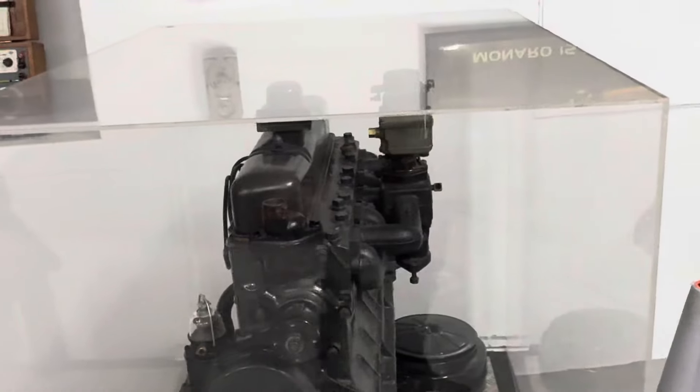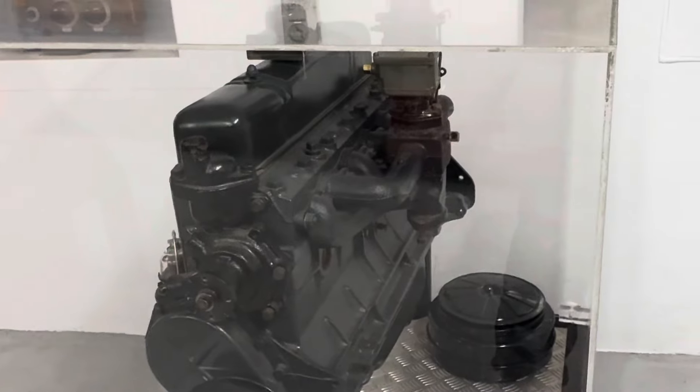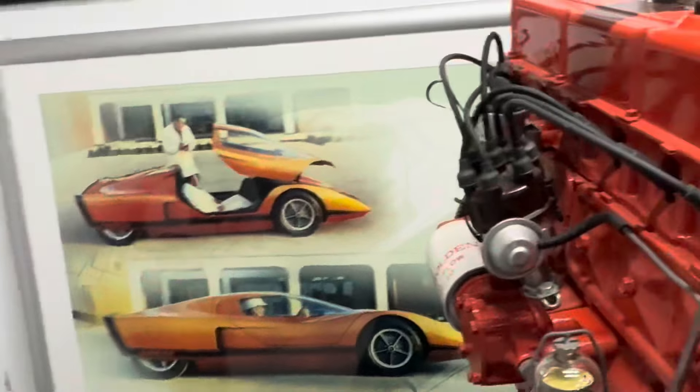Currently in the engine room. That's the old grey motor out of the first few Holdens — can't see it very well in there. Then they went off to the red motor.